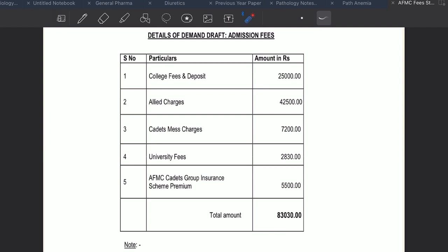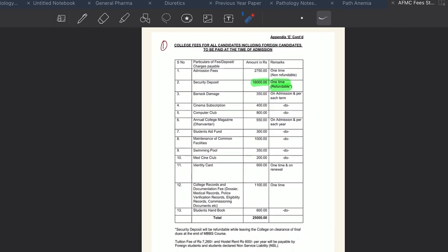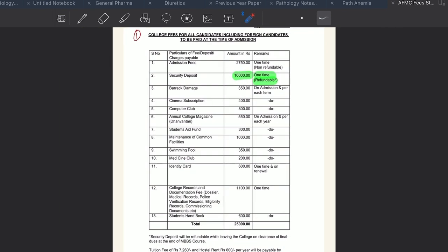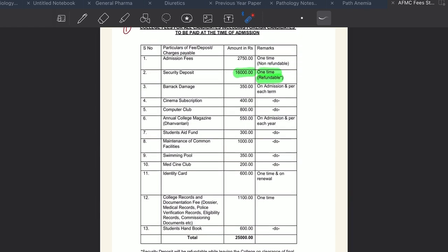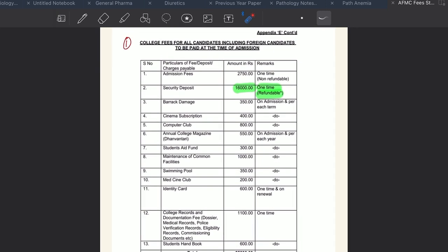The first component is college fees and deposit, totalling ₹25,000. Out of this, ₹16,000 — more than half — is refundable. So effectively you are paying only ₹9,000 under this component.